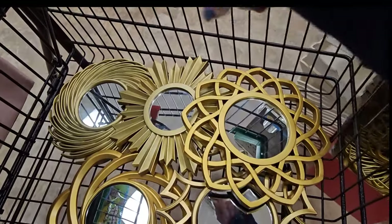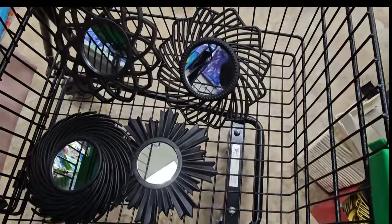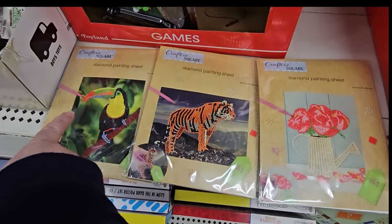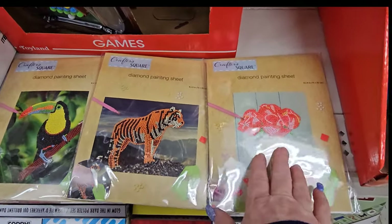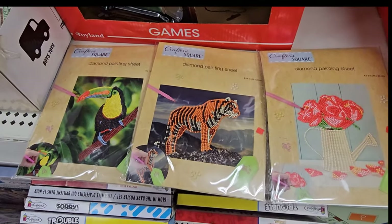They have this big collection of gold mirrors in different styles and a similar collection in black. We've seen these — they're the diamond painting sheets, but I feel like they're worth mentioning again. We have the watering can of flowers, the tiger, and the toucan.